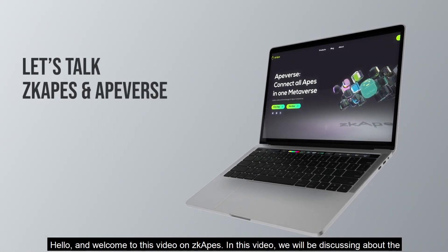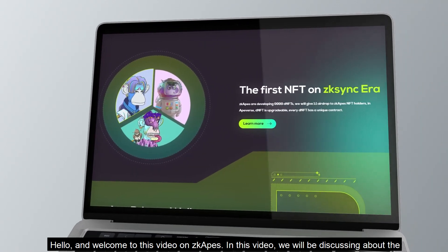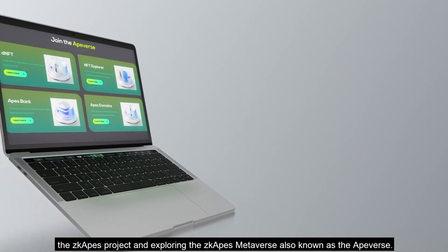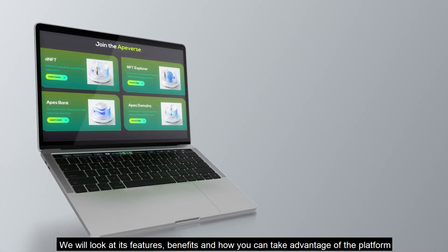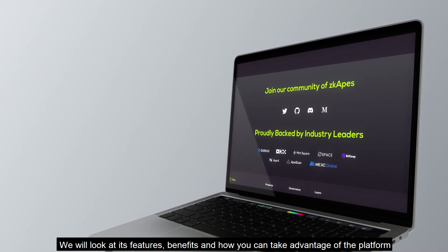Hello and welcome to this video on ZKAPES. In this video we will be discussing the ZKAPES project and exploring the ZKAPES metaverse, also known as the Apeverse. We will look at its features, benefits, and how you can take advantage of the platform. So let's begin.